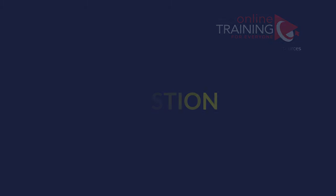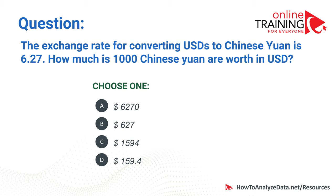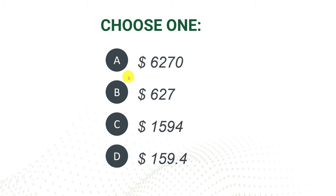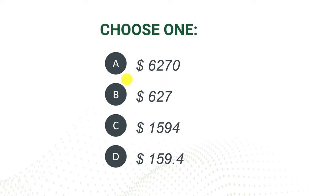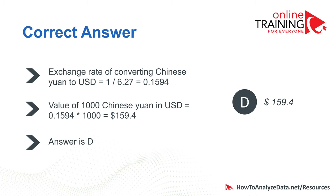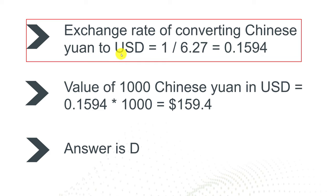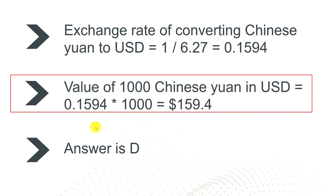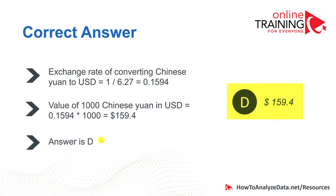Now let's look at a question very frequently used as part of aptitude, math reasoning, abstract reasoning, and logical reasoning tests. The exchange rate for converting US dollars to Chinese yuan is 6.27. How much are 1,000 Chinese yuan worth in US dollars? Choices: 6,270; 627; 1,594; or $159.40. To get the answer, reverse the exchange rate: 1 divided by 6.27 equals 0.1594. Multiply 0.1594 by 1,000 and you get $159.40. So the correct choice is D.